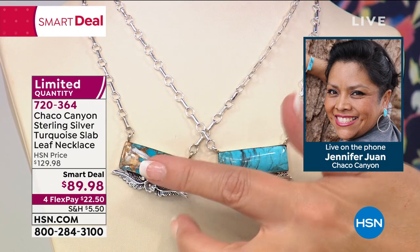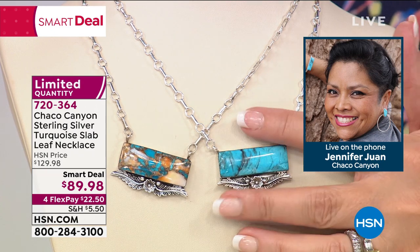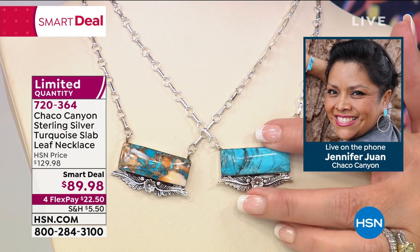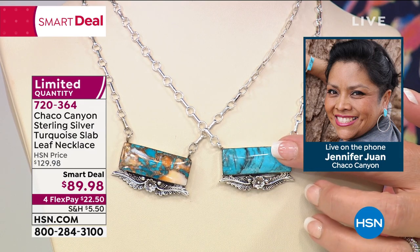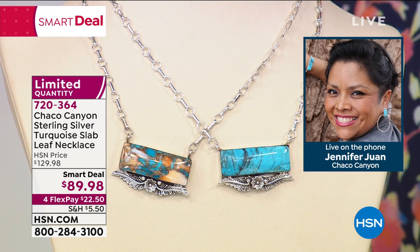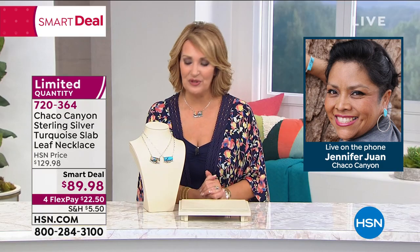Last call on the compressed — we're down to the final few dozen. The Kingman still has a couple hundred with everybody ordering, so it's getting very limited. Thank you so much — item number 720-364. Jennifer, always a pleasure — thank you so much. Fun to chat with you. Hope to see you soon.